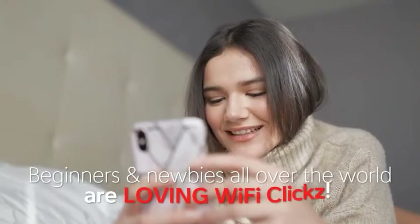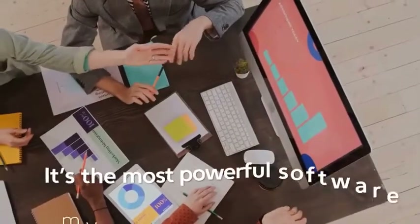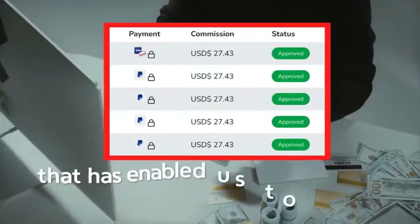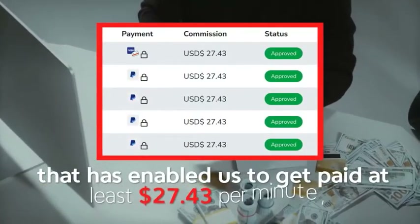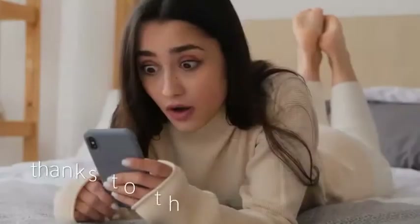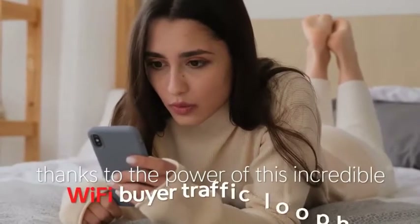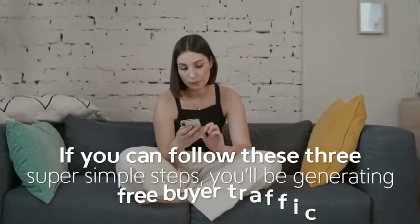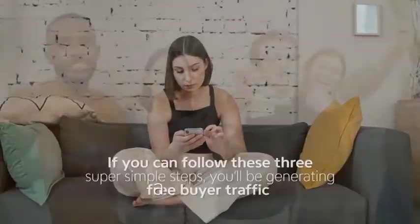What we have for you here today has never been done before — it's 100% new, unique, and fresh. I'd love to introduce you to Wi-Fi Clicks. Beginners and newbies all over the world are loving Wi-Fi Clicks. It's the most powerful software that my team and I have ever created, and it's enabled us to get paid at least $27.43 per minute thanks to the power of this incredible Wi-Fi buyer traffic loophole.